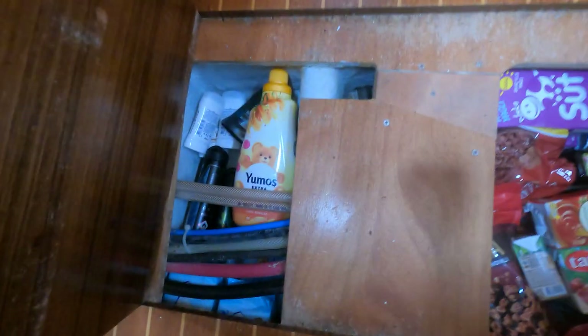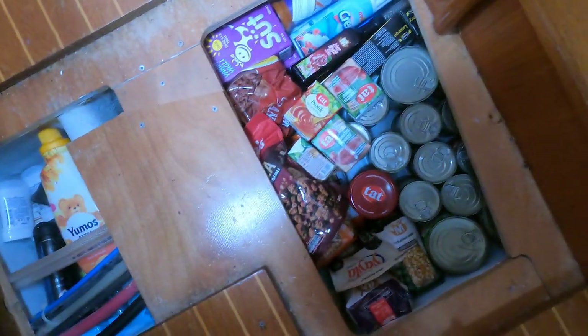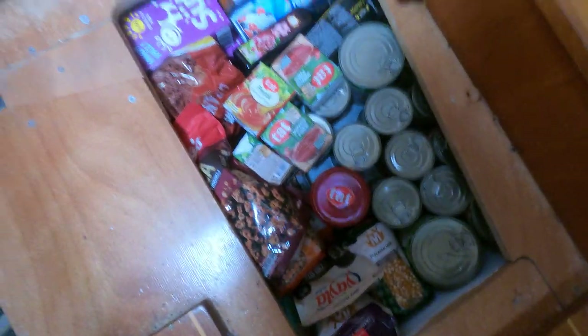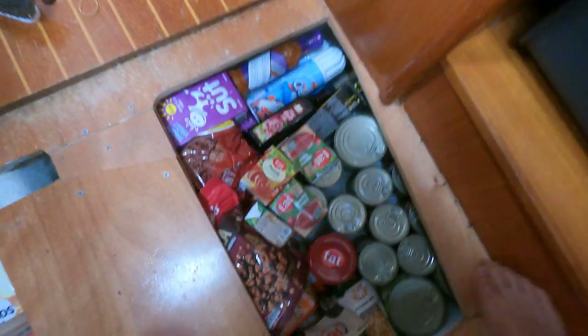We've got most of it stored in here now. All the cleaning products are there which is nice and easy to get to - this is probably the easiest floor section to take out. Then all our tin food goes in underneath, and there's more tin food stacked up in there too. Making the most of the space.